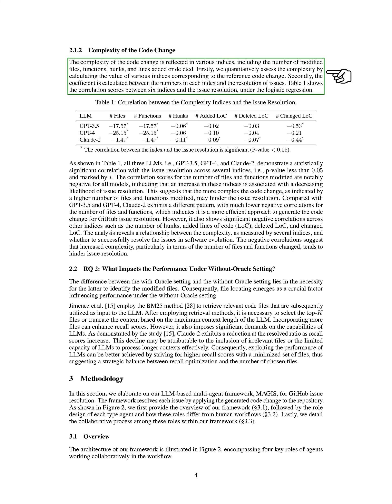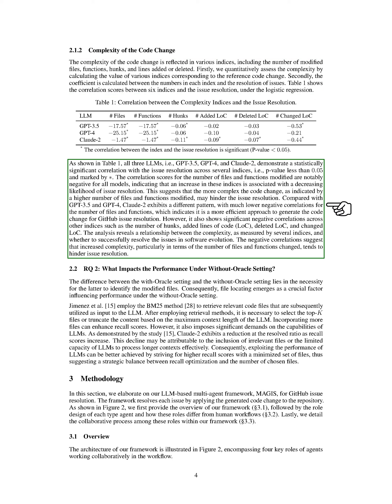Next, we consider the complexity of the code change, which is reflected in various indices such as the number of modified files, functions, hunks, and lines added or deleted. We assess this complexity quantitatively by calculating these indices for the reference code change and then analyze their correlation with issue resolution. All three models show a significant correlation with issue resolution across several indices, with negative correlations for the number of files and functions modified. This suggests that a more complex code change, indicated by a higher number of files and functions modified, may impede issue resolution.